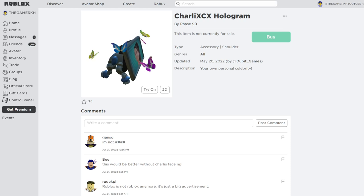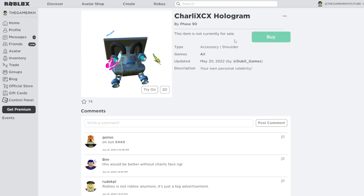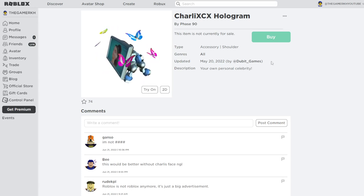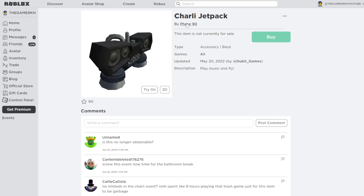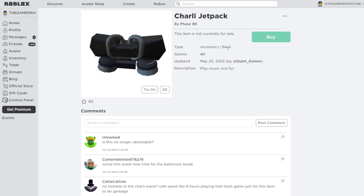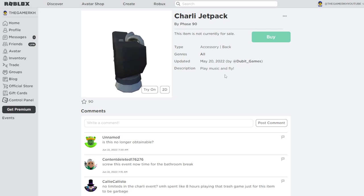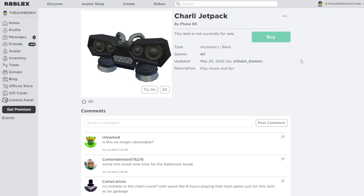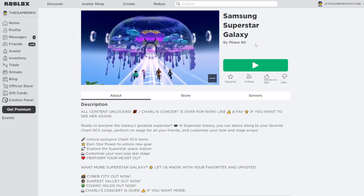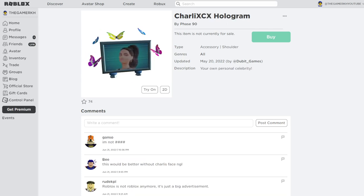The next free item on Roblox is the Terry XCX Hologram by Purchase 90. This is a shoulder accessory and the description says 'your own personal celebrity.' The next item is the Terry Jetpack by Purchase 90, which is a back accessory and the description says 'play music and fly.' To get these items you need to head to the experience called Samsung Superstar Galaxy by Purchase 90 to unlock exclusive Terry XCX items.